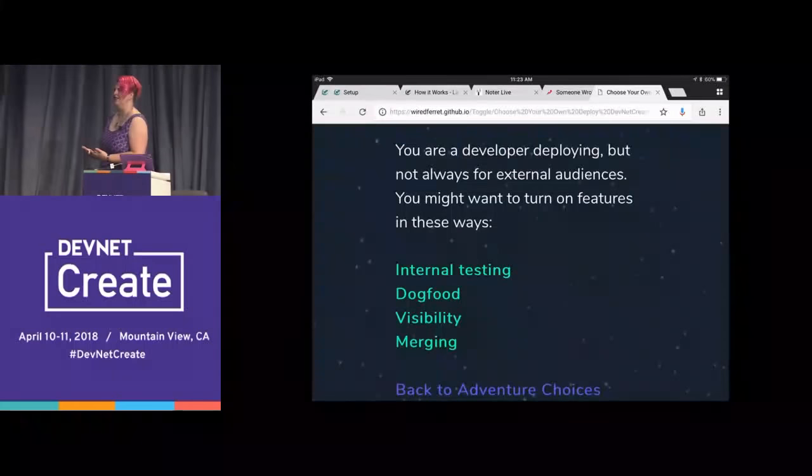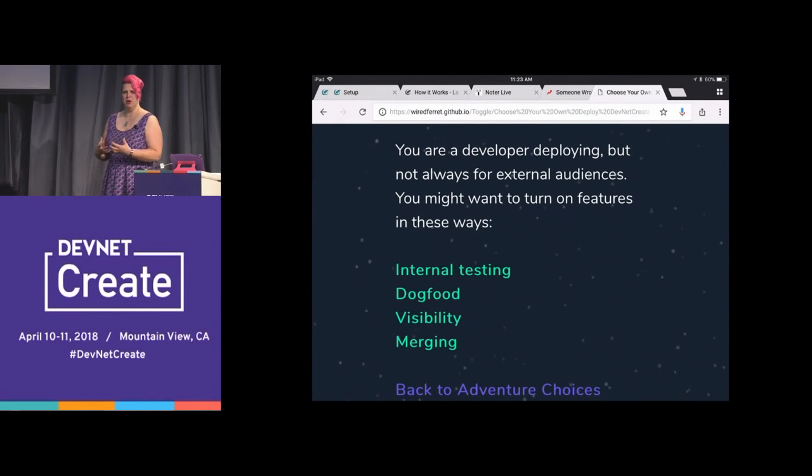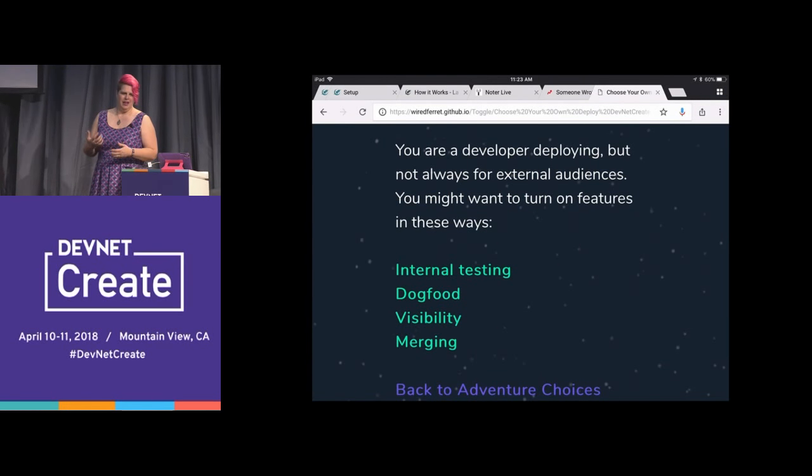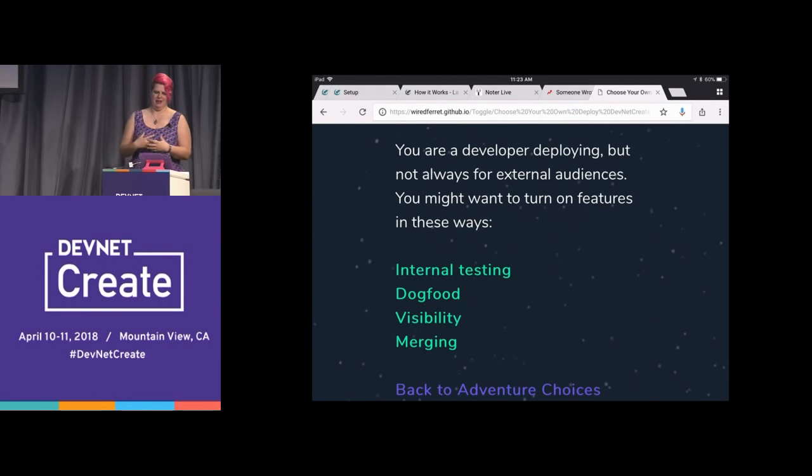Development! So how do feature flags help you with development? You are a developer, and your goal in life is to deploy things — but not always for external audiences. Sometimes you want to deploy internally. Sometimes you want to take a chance on something, deploy it in production, and test it without anybody seeing it.